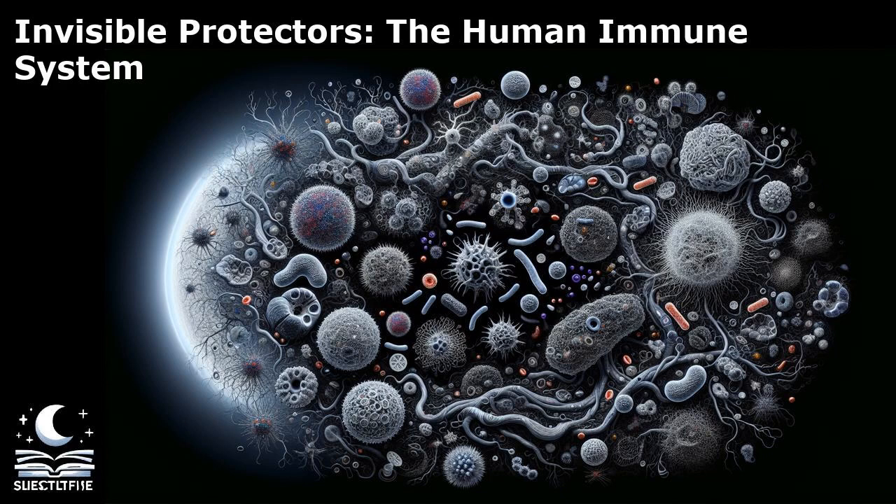White blood cells, also known as leukocytes, are a crucial component of the immune system responsible for defending the body against infections and diseases. These specialized cells are produced in the bone marrow and circulate in the bloodstream, ready to spring into action when needed. There are several types of white blood cells, each with unique functions in combating pathogens. Neutrophils are the most abundant type of white blood cell and are the first responders to infections. They engulf and destroy bacteria through a process called phagocytosis. Eosinophils are involved in combating parasitic infections and play a role in allergic reactions.